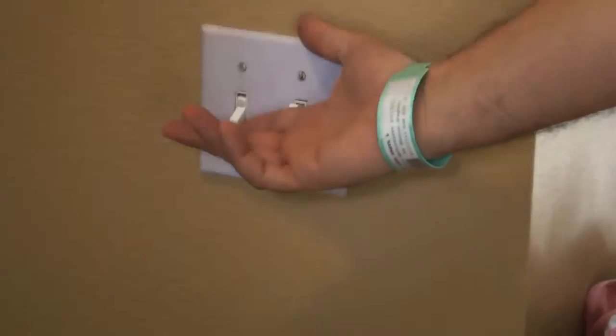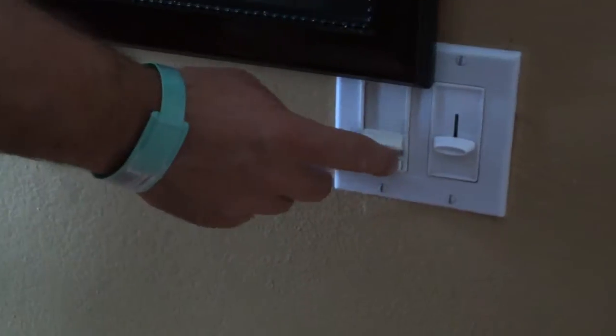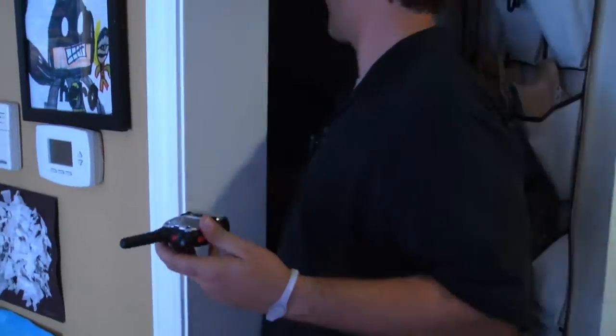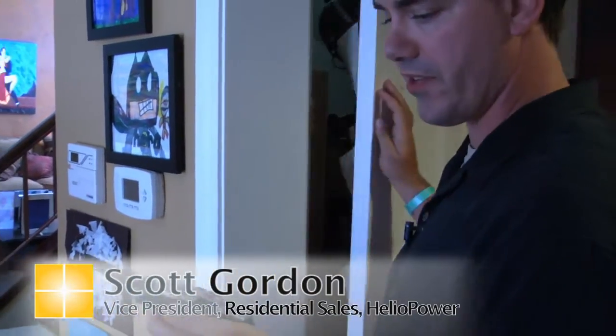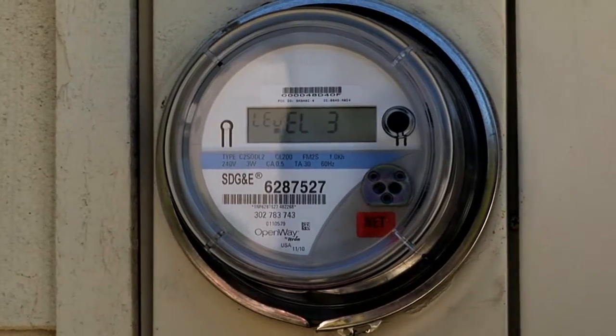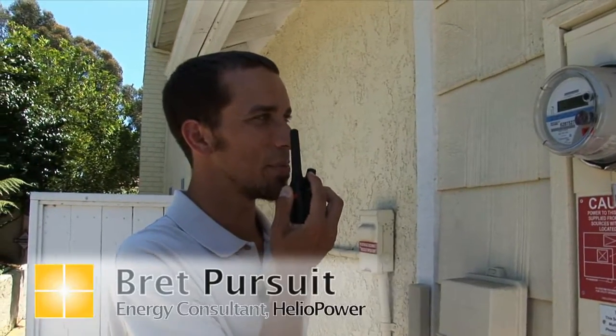Right now we have a base load going. We have two refrigerators, two DVRs, an attic fan, a computer, and a monitor going already. The meter is spinning backwards. Okay Brad, I've turned on every single light in my house and every single ceiling fan in the house. Yep, still seeing it spin backwards Scott.